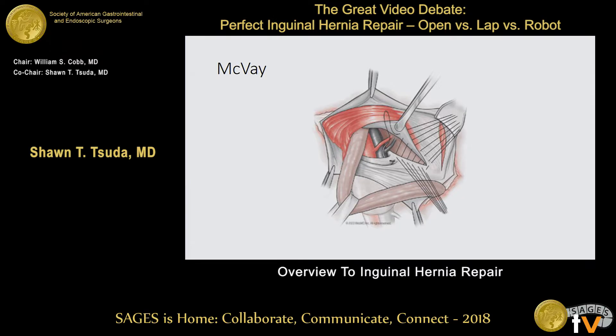McVeigh is also a tissue repair, distinguished by closing down the femoral space. So this fixes the femoral hernia too. You start off with the conjoint tendon and Cooper's ligament, which is deeper down here, making a transition stitch ultimately up to the shelving edge of Poupart's ligament.